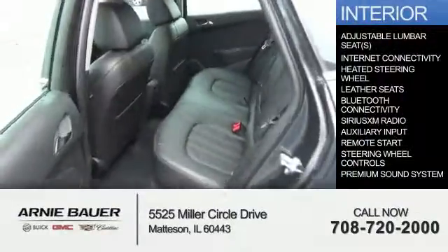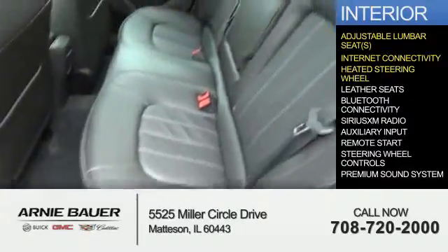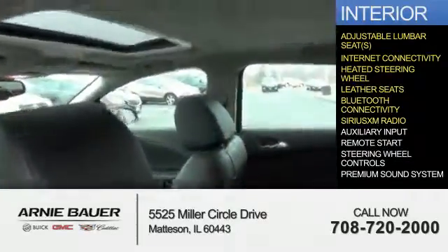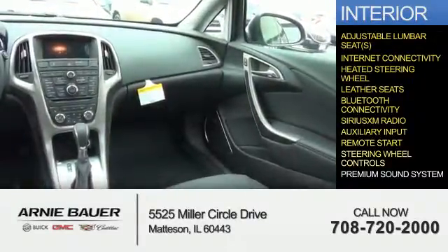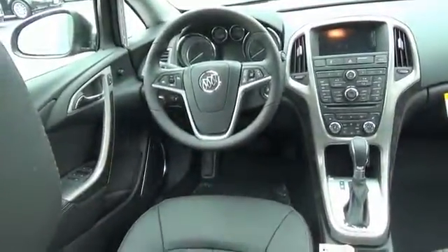Inside you'll find adjustable lumbar seats, internet connectivity, heated steering wheel, leather seats, Bluetooth connectivity, Sirius XM satellite radio, auxiliary input, remote start, steering wheel controls, and a premium sound system — great quality at a great price.